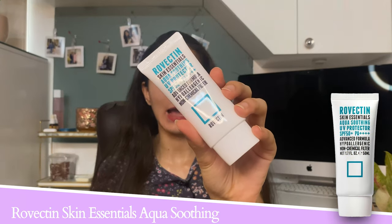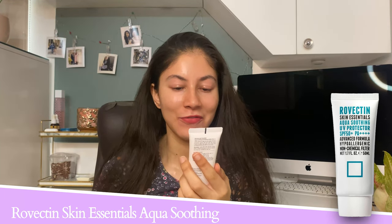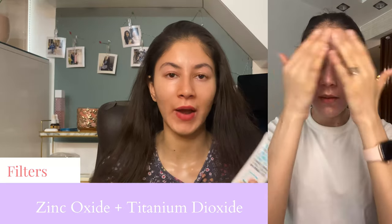Starting with the first product: this is a pure physical sunscreen and I highly recommend it for someone who has extremely sensitive skin. If your skin is reacting to everything, you cannot tolerate chemical filters at all, and your skin feels red, irritated, and inflamed, then this product is for you. It's by Rovectin — it's called the Rovectin Aqua Soothing UV Protector SPF 50+ PA++++. It has a combination of zinc oxide and titanium dioxide. When you first apply it there's a bit of white cast, but once you blend it in properly and leave it for about five minutes the white cast diminishes a lot, and it gives a very nice matte finish.